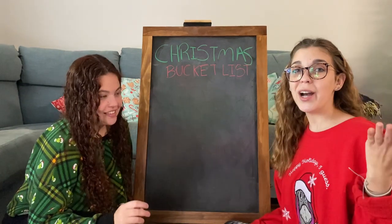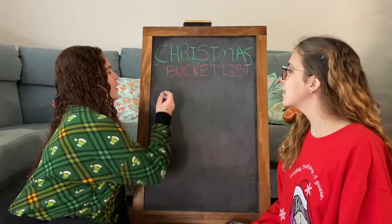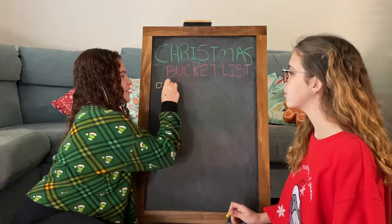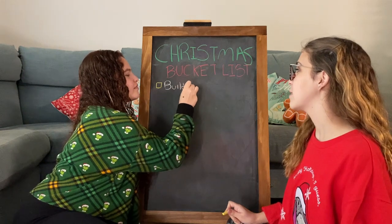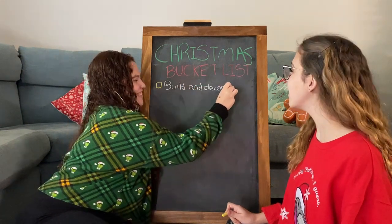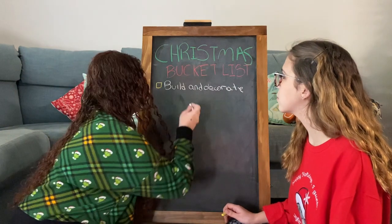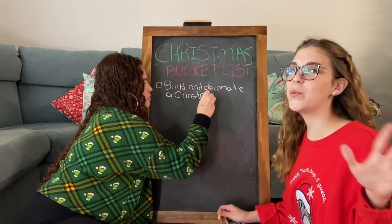The first one: build and decorate a Christmas tree! We love that one. There's a little square so we can check it off once we're done. I'm really excited about this Christmas bucket list. I love your writing though — 'build and decorate a Christmas tree.' So there are, I think, 12 things on the list.